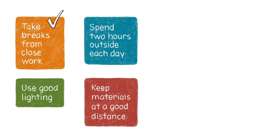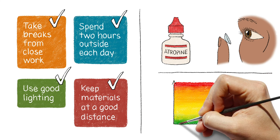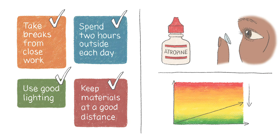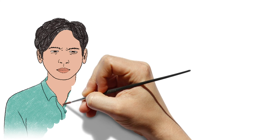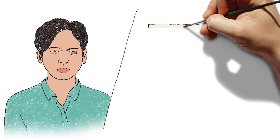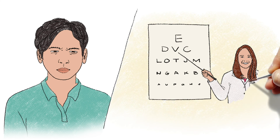Following these recommendations and getting your child treated early can slow the advancement of their nearsightedness by half. If your child is squinting, holding objects close to their face, or showing other signs of nearsightedness, make an appointment with a pediatric eye doctor to learn more about treatment options.